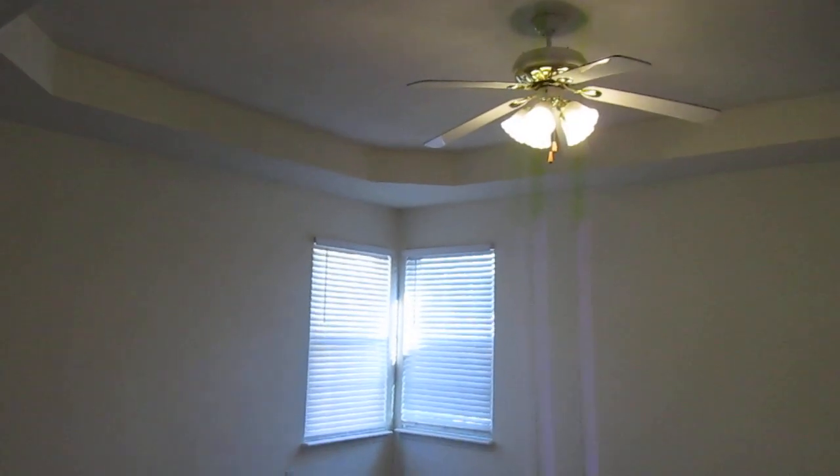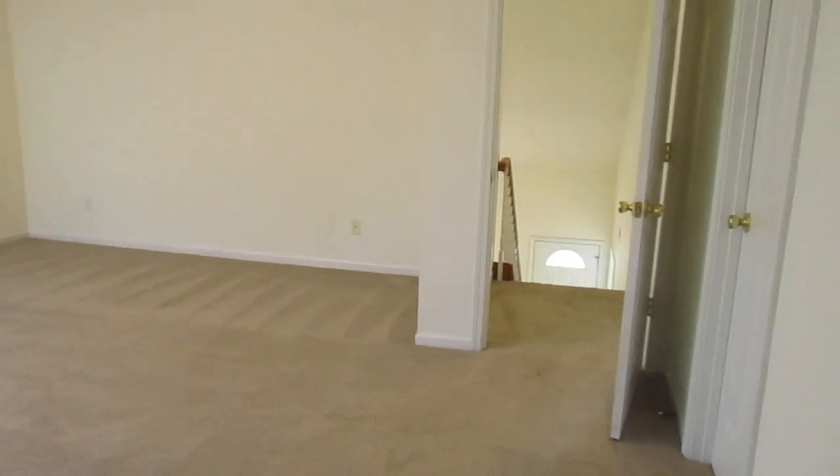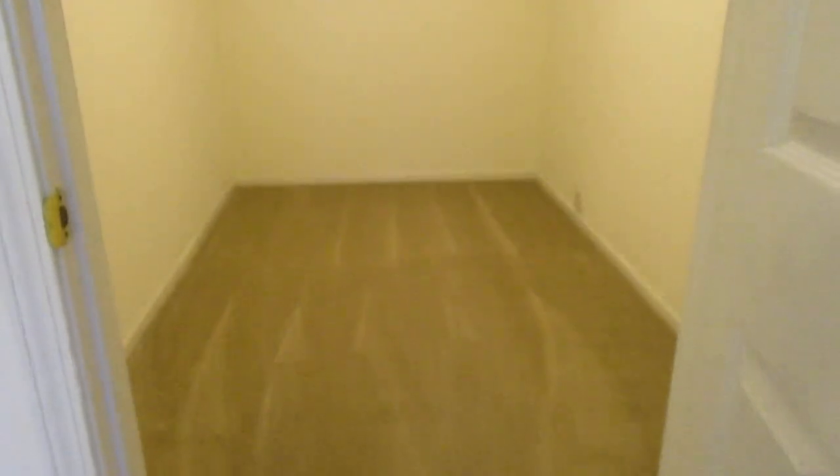Now this is your largest bedroom — again a tray ceiling and ceiling fan, as I mentioned, in all the bedrooms and the living room, which is a really nice feature. This bedroom is just huge. That door to the right is the bathroom door. And this closet is massive — almost a whole other bedroom in there. Lots and lots of space.